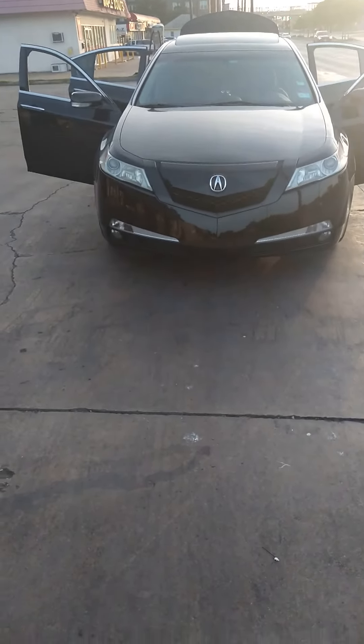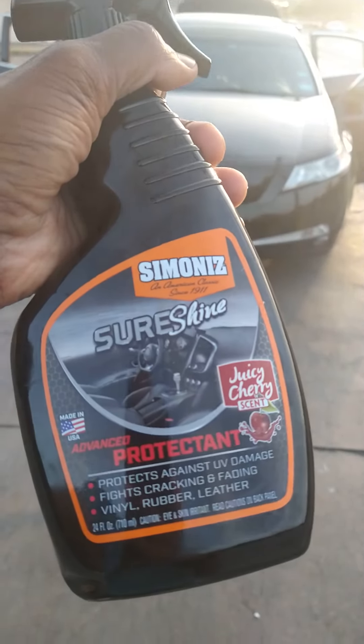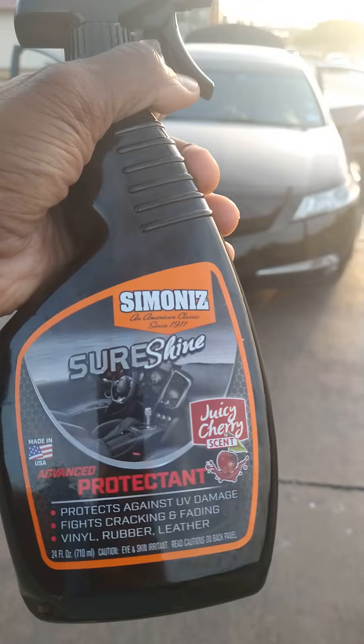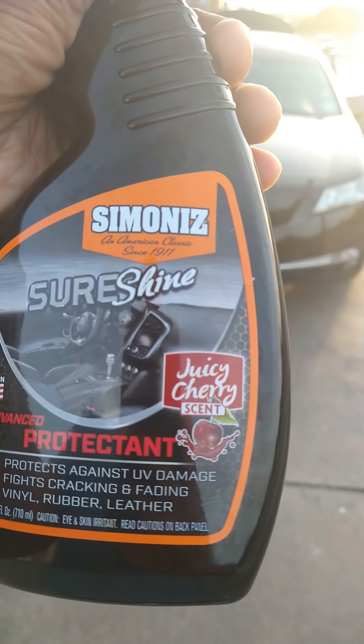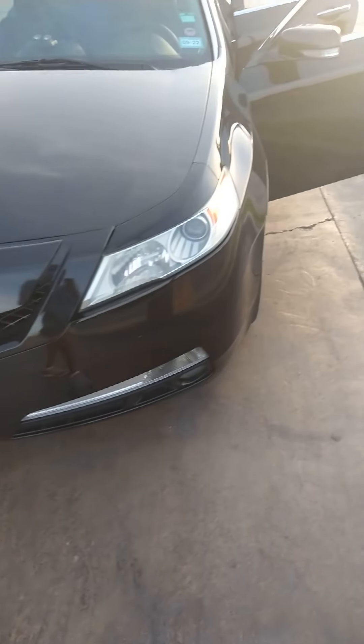Welcome back to the Acura channel. I got some new Advanced Protecting Sure Shine by Simoniz. It's got a juicy cherry scent to it. So let's give it a try and see how well it does on the interior.